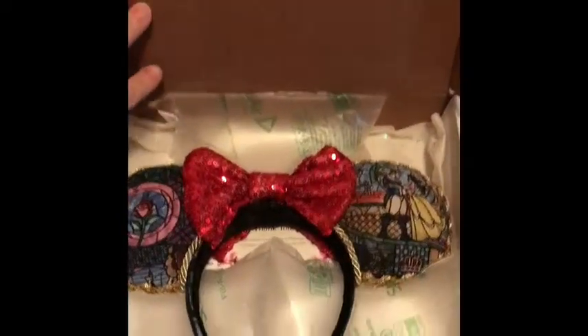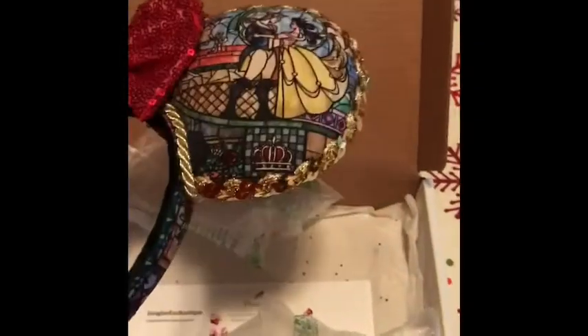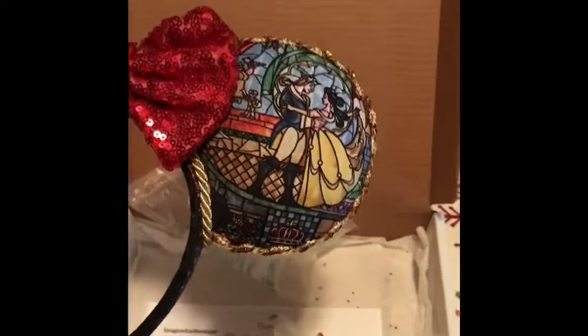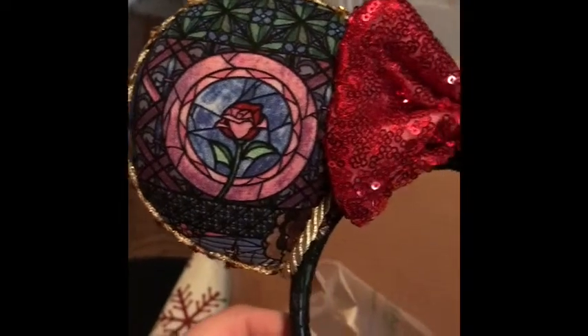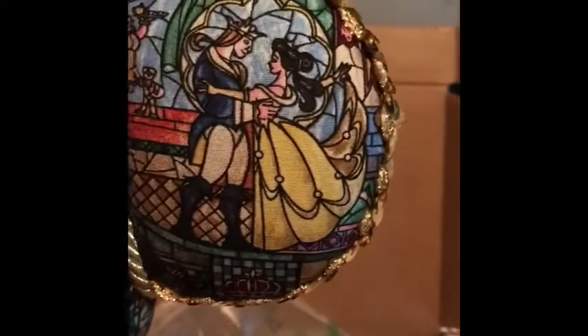EARS! And I had these custom made, and I will find the Etsy shop. I don't know if I can link it because I've never been able to link anything, but look at this rose! And she let me pick out what color bow, as long as she had the material. And this! It's awesome!